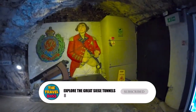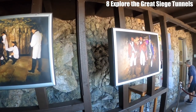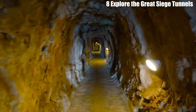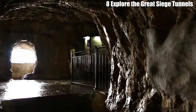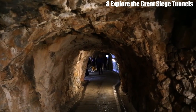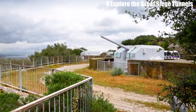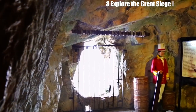Number 8: Explore the Great Siege Tunnels. The Great Siege Tunnels are a network of tunnels built by the British during the 18th century to defend Gibraltar from Spanish and French attacks. The tunnels offer a fascinating glimpse into the military history of Gibraltar, and visitors can see the cannons and artillery pieces that were used to protect the peninsula. The tunnels also provide great views of the surrounding area. They were built during the Great Siege of Gibraltar, a three-year-long battle that took place between 1779 and 1783, during which Spanish and French forces laid siege to Gibraltar.